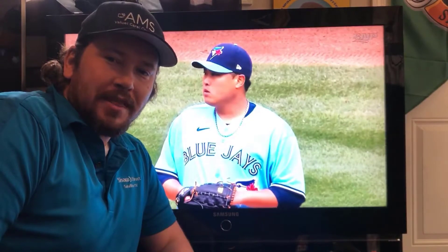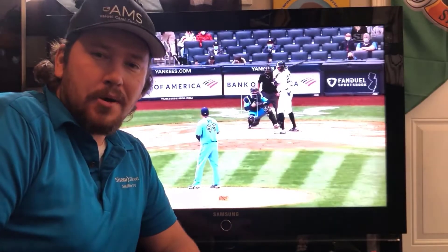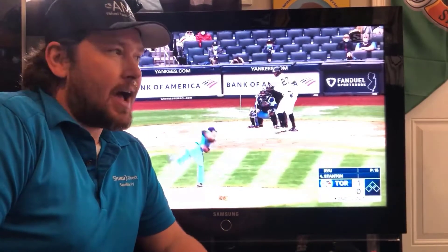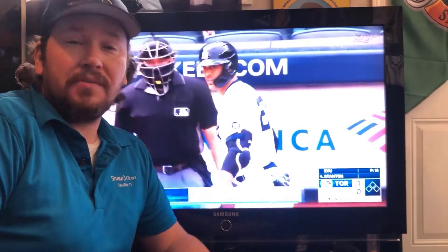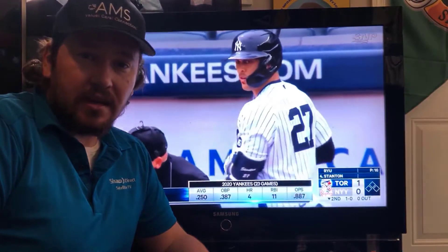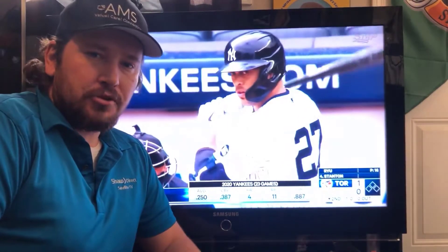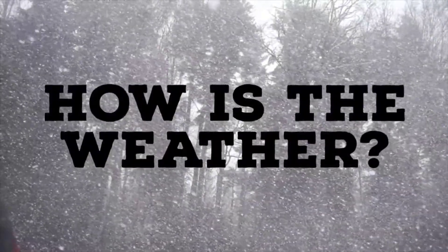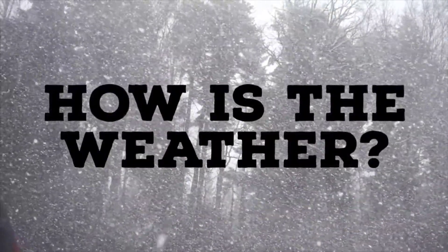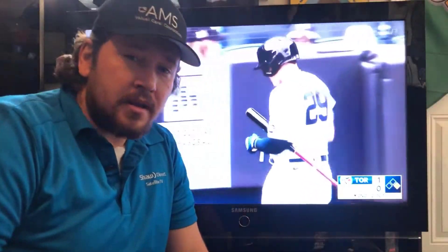Hello everybody, this is Colton with AMS. Today I want to talk to you about your Shaw Direct satellite troubleshooting. We're going to go through some very basic steps of troubleshooting as well as some more advanced troubleshooting to try to get your TV working for you today.